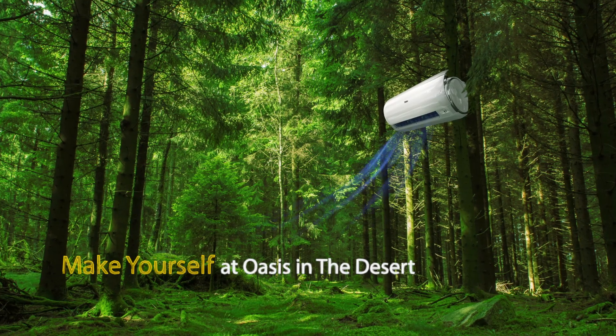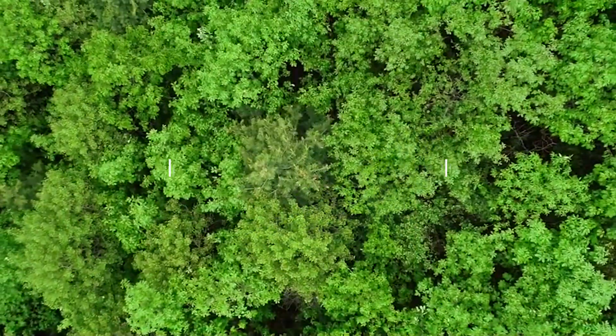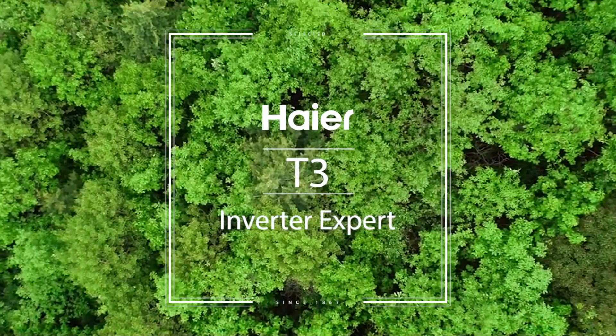Make yourself an oasis in the desert. Haier T3 Inverter Expert.